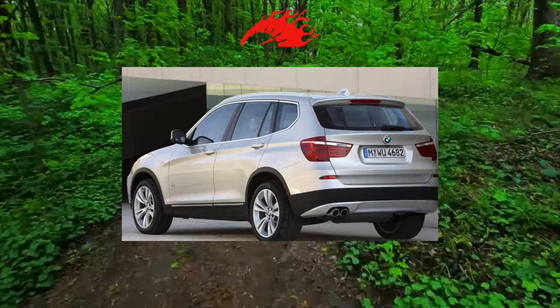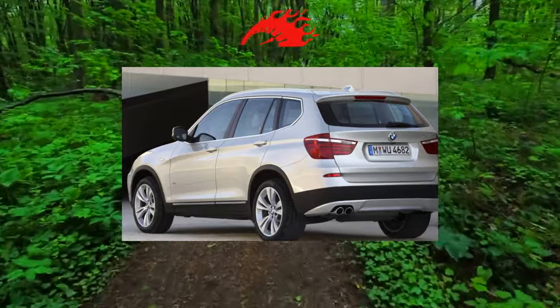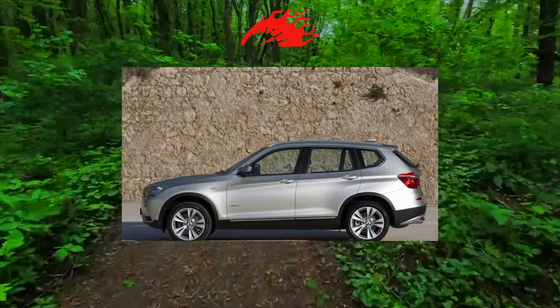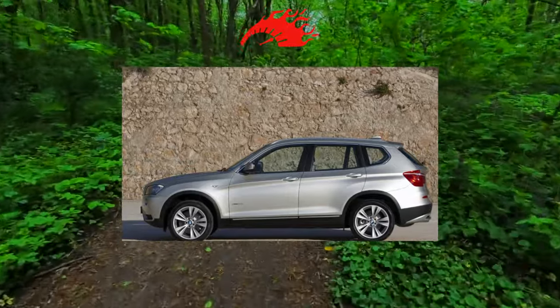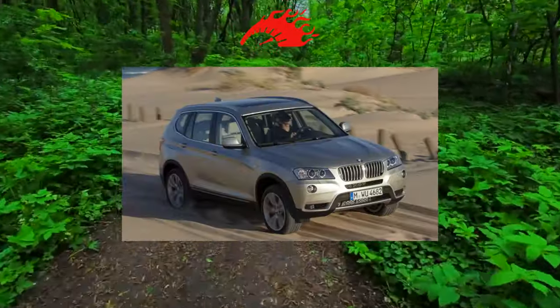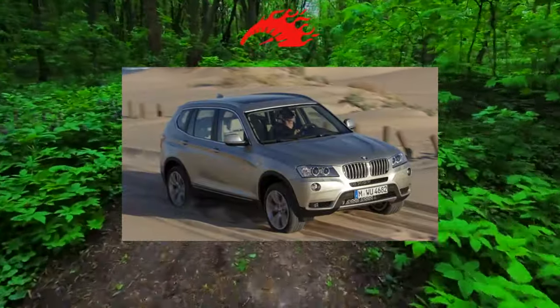The X3 is equipped with a 6-speed manual or 8-speed automatic transmission. Both gearboxes do not cause any particular problems. The clutch on the manual gearbox can run for more than 150,000 km. However, the all-wheel drive system is capable of surprises in the form of a failed transfer case.